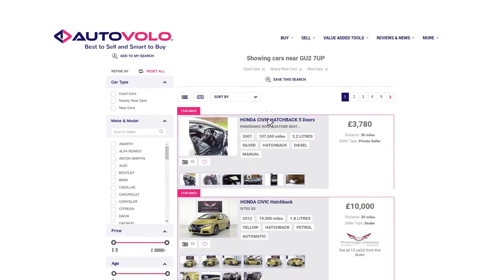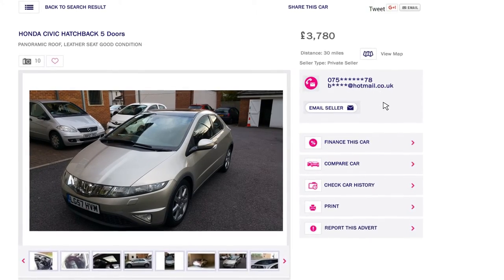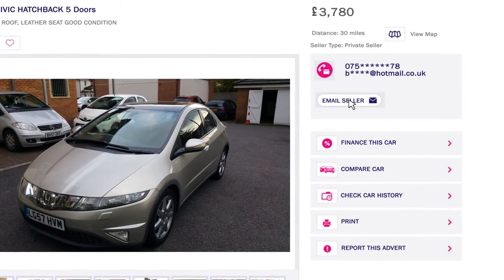Once you have shortlisted your cars, you can contact the seller by clicking on the contact details button to call the seller, or email them via the email button.